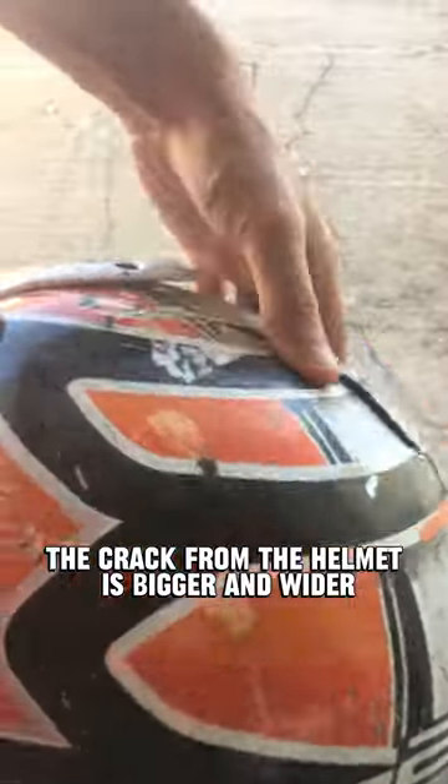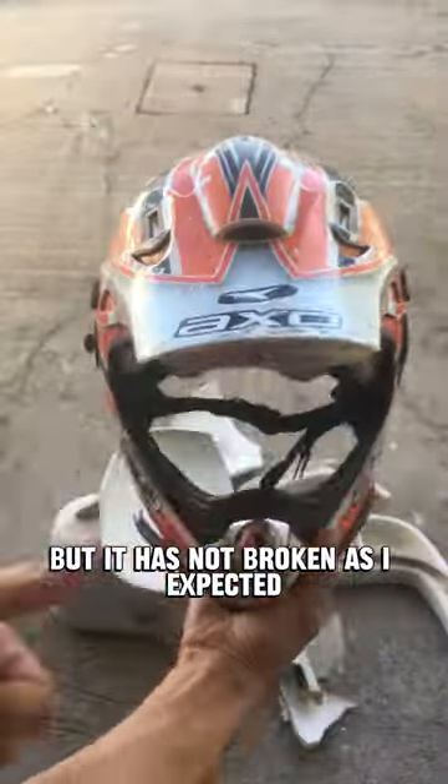The crack from the helmet is bigger and wider. It handled the impact very well, but it has not broken as I expected. Again.